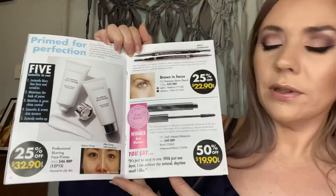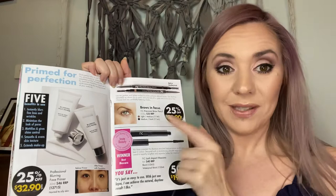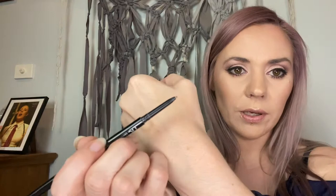The precision brow pencil — you've seen me use this in pretty much all my videos. The medium-to-dark shade is actually more of a medium. Please don't be scared to use it — it's very forgiving. One side has a brush which is super handy, and the other side is a fine crayon. Just apply it with light, feathery strokes and keep building up to as dark as you want, then brush through afterwards for amazing brows.